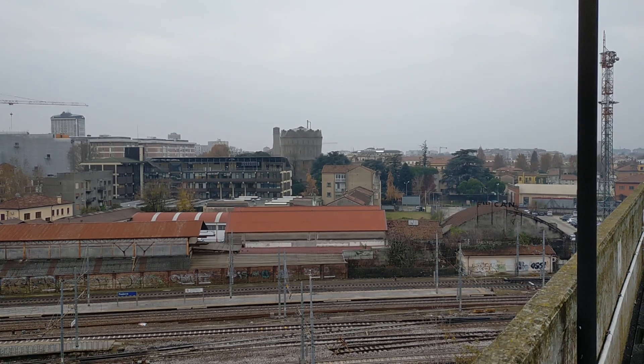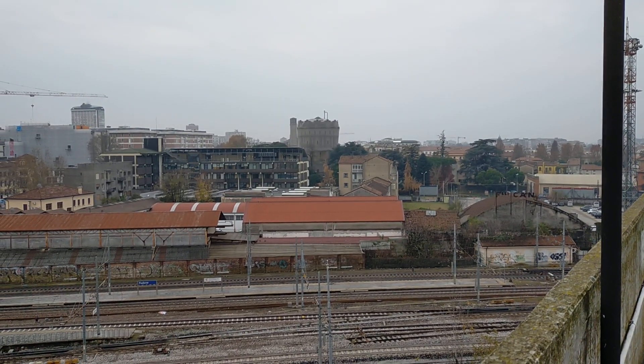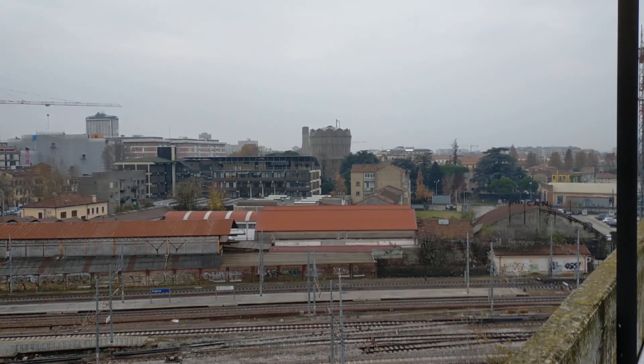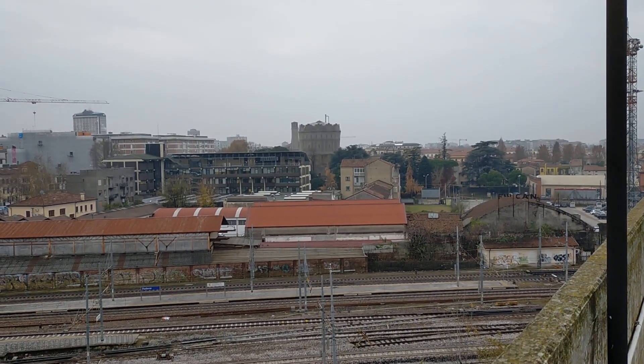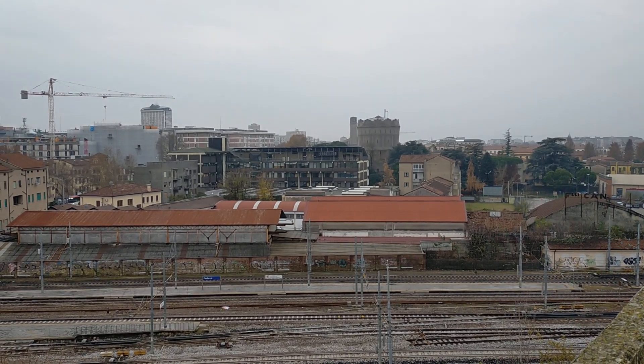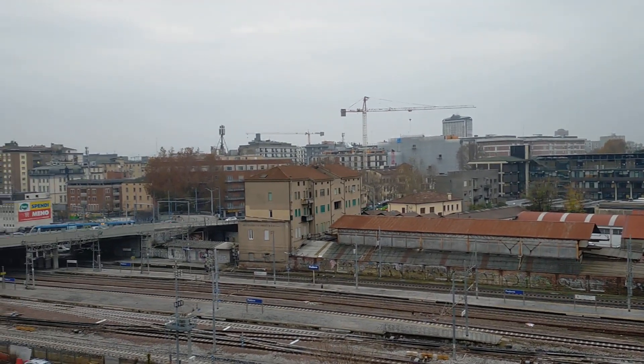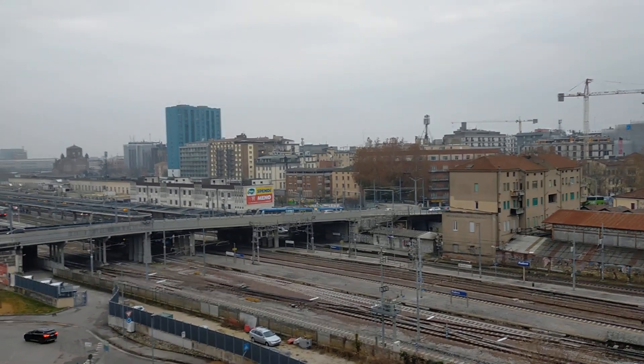It was built immediately after World War I, on top of one of the bastions of the 1500s walls built by the Venetians — architecture that blends. Instead, we can also see some of our turquoise skyscraper.